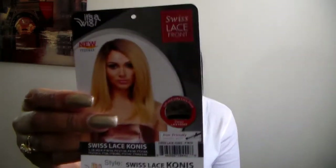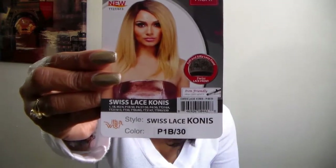My name is Gigi and this is going to be a first impressions of this unit that I have on right now. This unit is called Conus and it is by a company called It's the Wig — it's Swiss lace Conus in the color 1B/30. This is the box the wig came in. I didn't buy this wig online; it's cheaper online. I did buy mine from a beauty supply store.